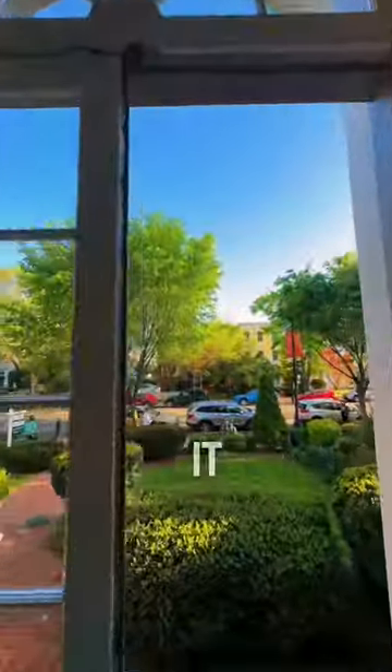So let me ask you this — you DC movie buffs — is this somewhere where you could see yourself living? Put it in the comments below.